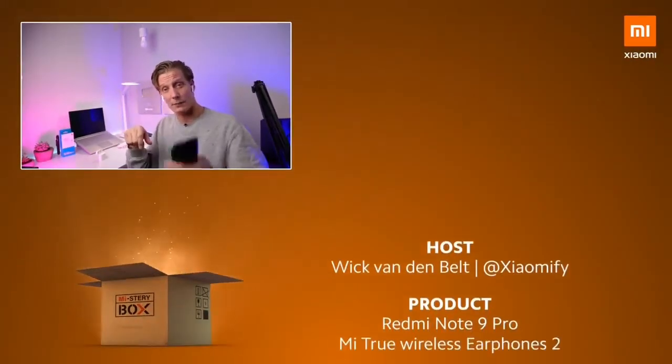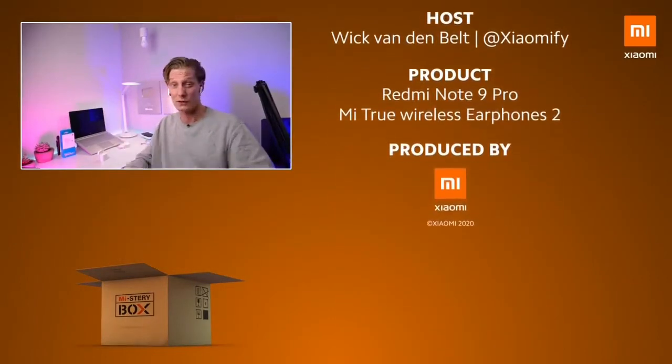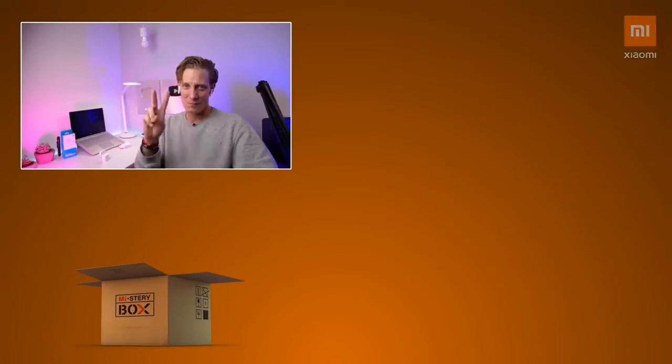Obviously you guys cannot hear what I'm hearing through these, but I really like them — they sound pretty good. I'm going to be reviewing these sometime. And today I'm posting my review of the Redmi Note 9 Pro, so head over to the Xiaomi Fi YouTube channel in case you want to check that out. And as always, thank you guys for watching, and I hope to see y'all soon. Peace.